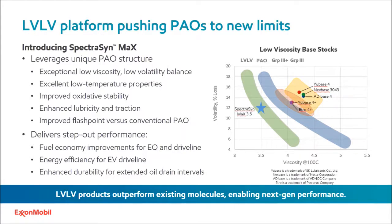Our new SpectraSynMax leverages its unique molecular PAO structure, which leads to exceptional low viscosity and low volatility. It also offers excellent low temperature properties, improved oxidative stability, enhanced lubricity and traction, and improved flash point — specifically when compared to conventional PAOs. The unique properties of this new PAO structure can help lubricant formulators develop products that offer fuel economy improvements in engine oils and driveline applications, energy efficiency for EV driveline, and enhanced durability for extending oil drain intervals. The low viscosity, low volatility products outperform existing molecules and enable next generation performance.